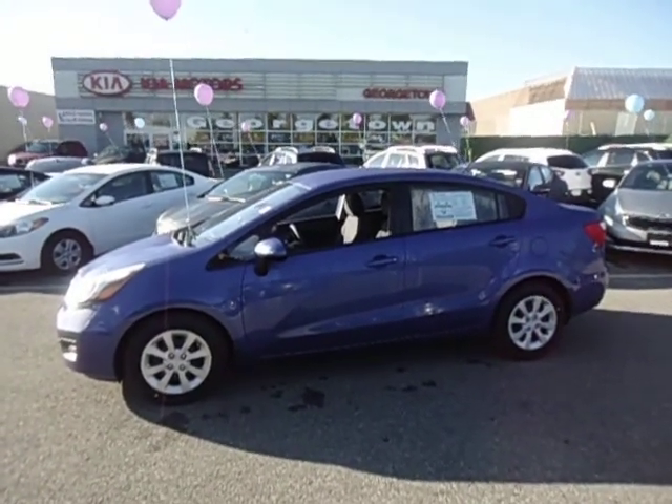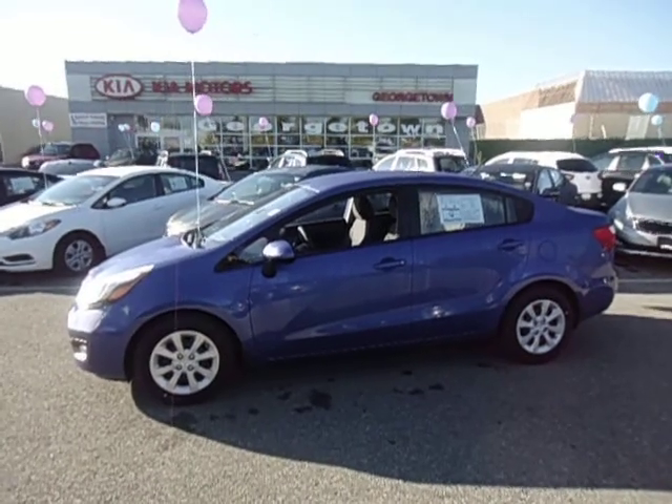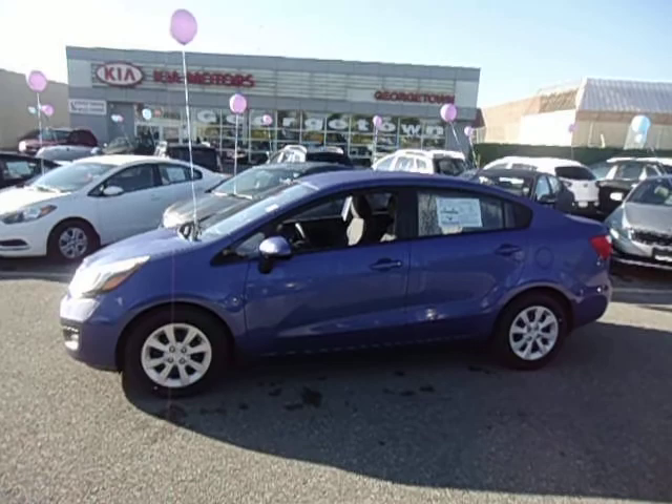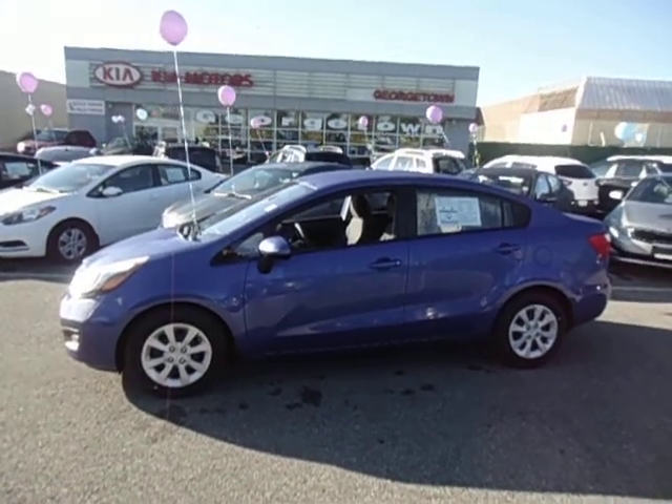Well, thanks again Joanne for coming by the other day. Hopefully we can make the Rio the right car for you, and I look forward to talking to you soon. Thanks for watching.